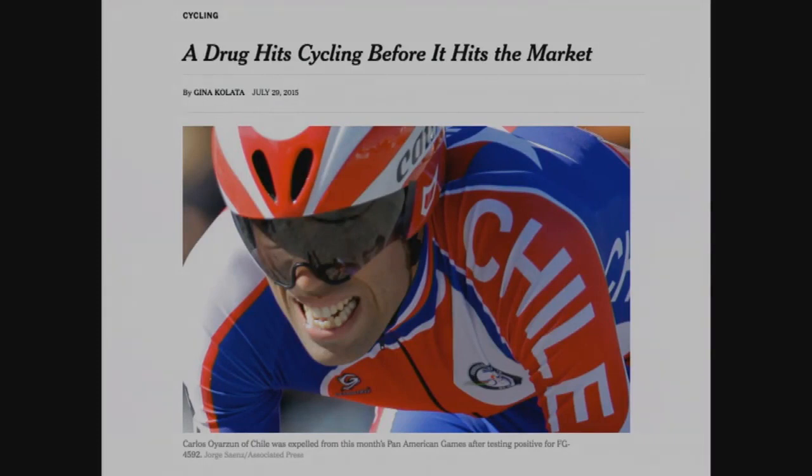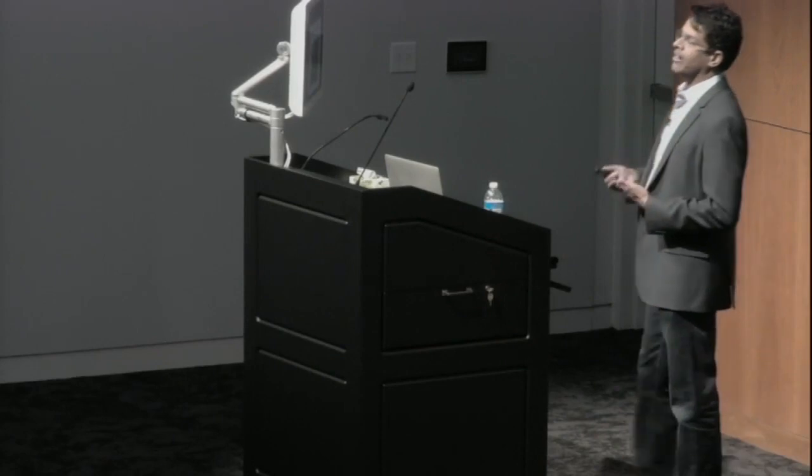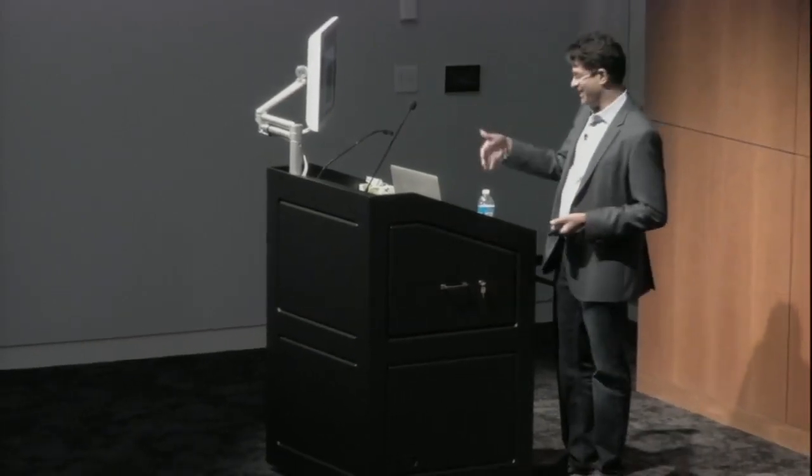A drug hits cycling before it hits the market. As it turns out, a particular Chilean cyclist was actually using FG4592 as a doping drug. It's amazing that he and his doctor read the literature well enough to know that's even a possibility. Equally impressive is the fact that the anti-doping agency knows to be looking for this drug. We're trying to figure out how to get our hands on it - it's unlikely we're going to get it from Fibrogen, but he's getting it somehow. A lot of chemistry companies, once a compound is published, will manufacture it, so we buy it probably from the same person he buys it from.